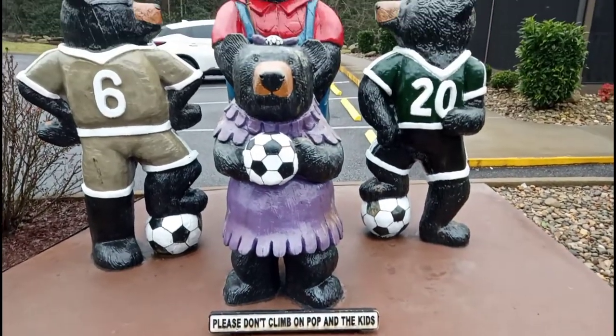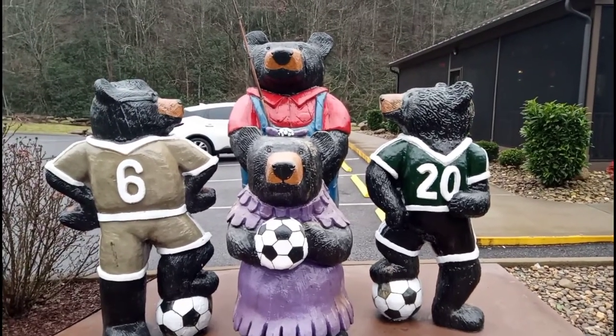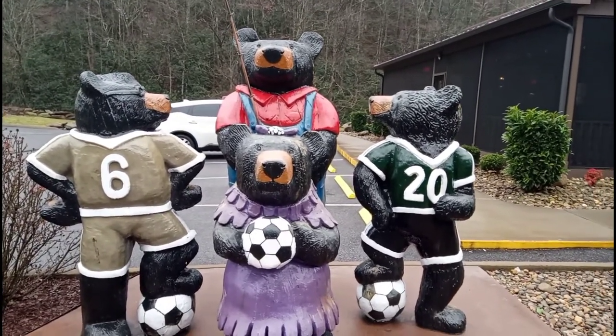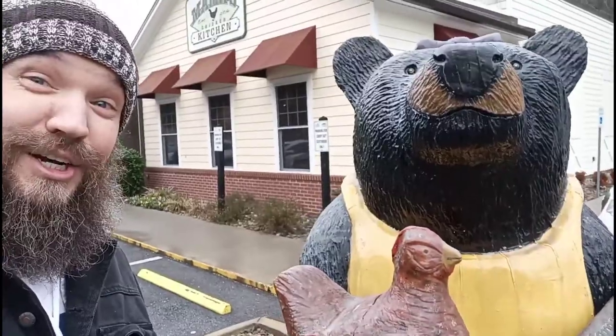Here we have the whole bear family. I guess Mama isn't allowed to be with the bears — she's on the other side of the building. We're going to visit here with Mama Bear and her chicken. She looks like she's fixing to hit her upside the head, so hopefully it's a little bit more family friendly inside.